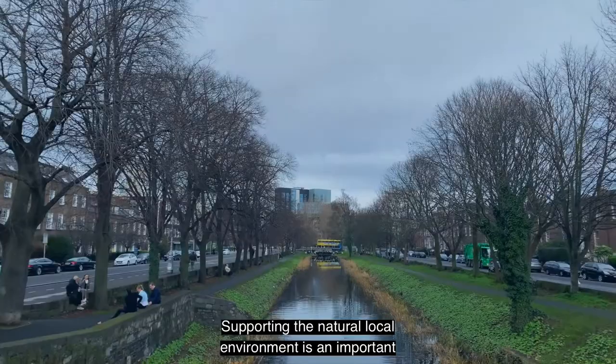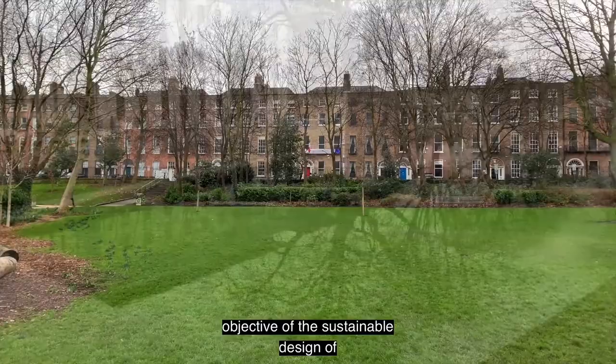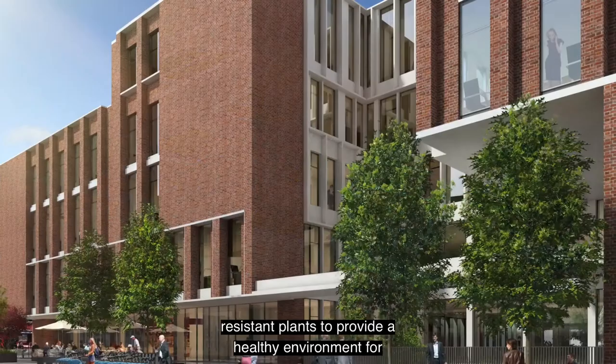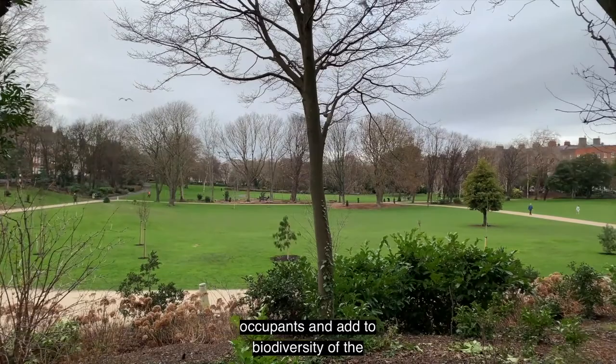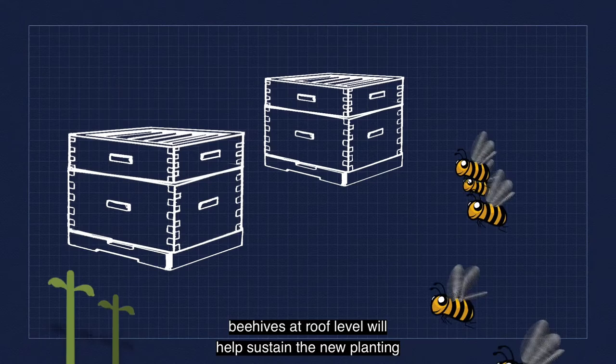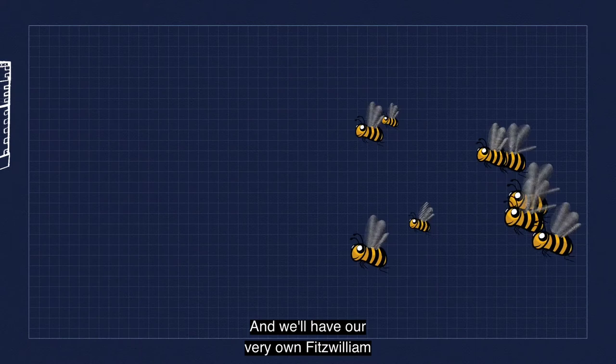Supporting the natural local environment is an important objective of the sustainable design of Fitzwilliam 27. Various courtyards and roof areas will be planted with a variety of natural drought-resistant plants to provide a healthy environment for occupants and add to the biodiversity of the local area. Bees are critical to pollination and biodiversity — beehives at roof level will help sustain the new planting and contribute to rejuvenating the declining bee population of Dublin, and we'll have our very own Fitzwilliam 27 honey.